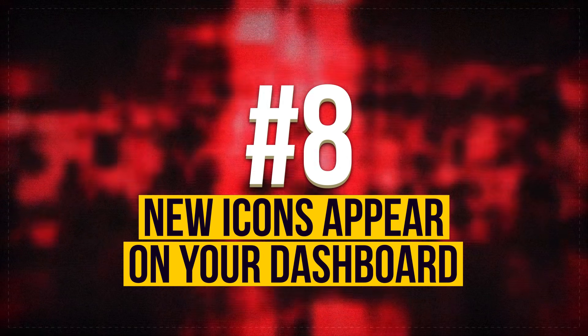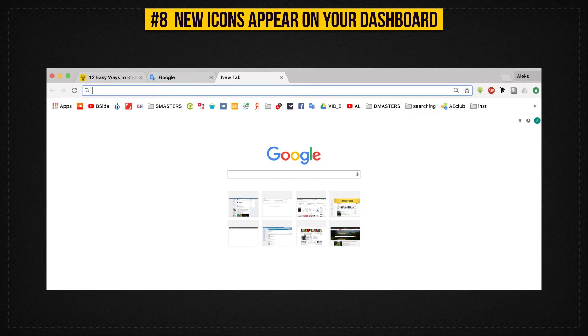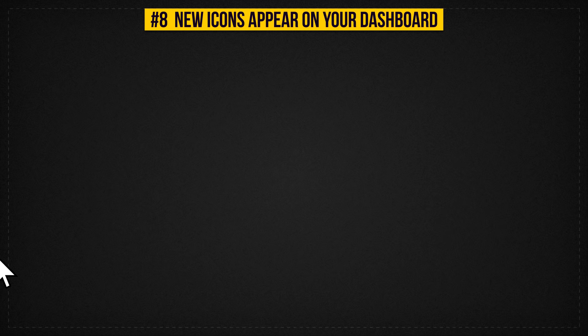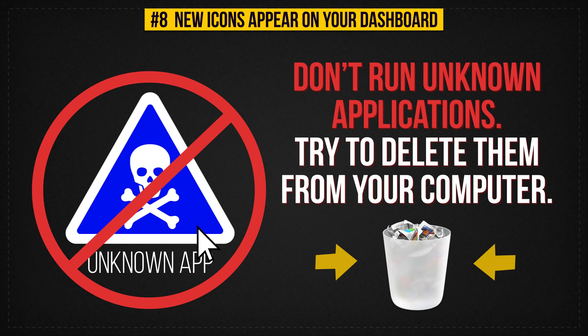Sign 8: New Icons Appear On Your Dashboard. When you launch your browser and notice new icons on your dashboard, this might be a sign of the infiltration of some dangerous code onto your computer. Don't run unknown applications if you don't want to make the hacker's job easier. Try to delete them from your computer if you can.